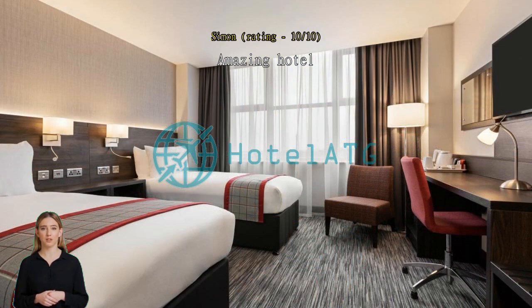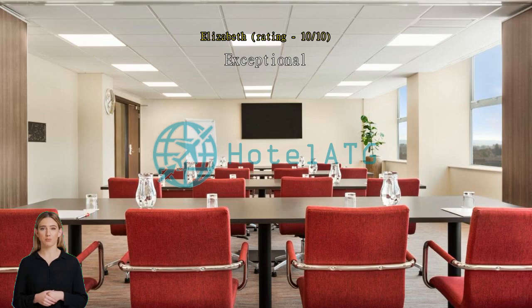It was a great stay. When you pull up, don't let the outside of the building put you off — this is a gem of a hotel. Really smart and clean. Exceptional staff at reception, really friendly and helpful. Room was spotless.